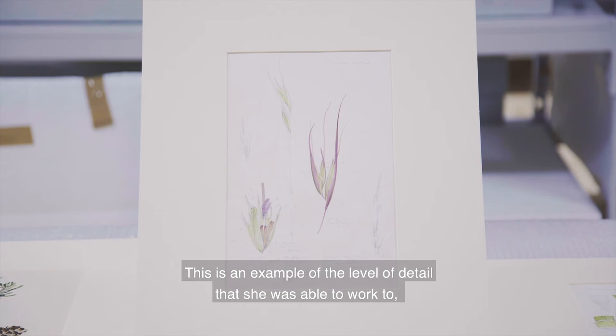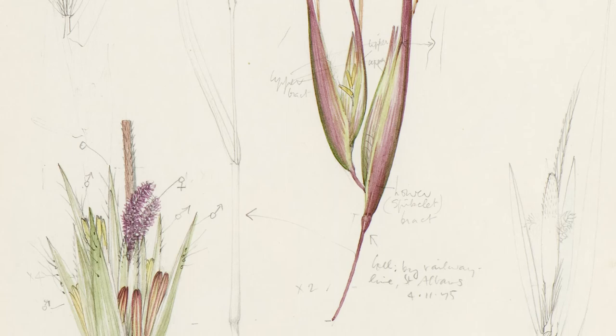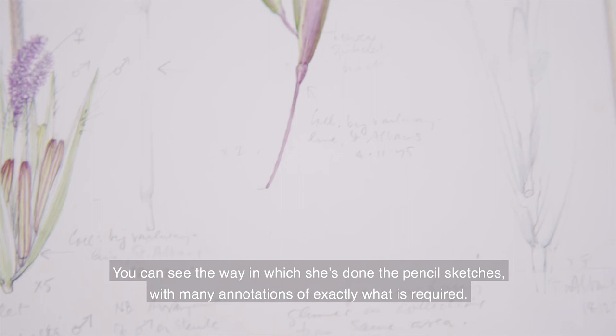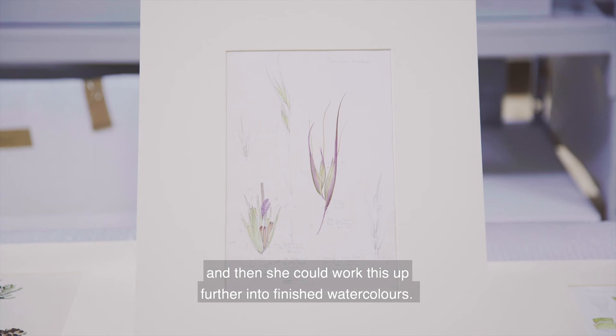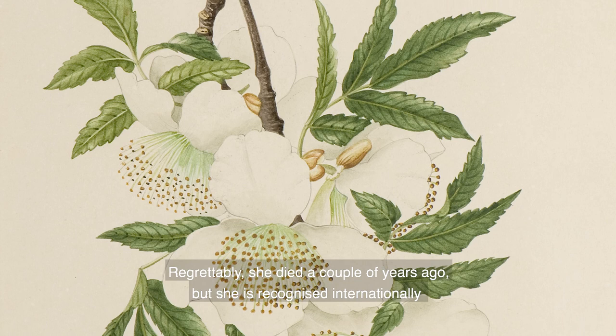This is an example of the level of detail that she was able to work to — or needed to work to — to reach the standards of scientific illustration that were required. You can see the way in which she's done the pencil sketches with many annotations of exactly what is required, and then these beautiful watercolors where she's recording the color, recording the texture, and then she could work this up further into finished watercolors.